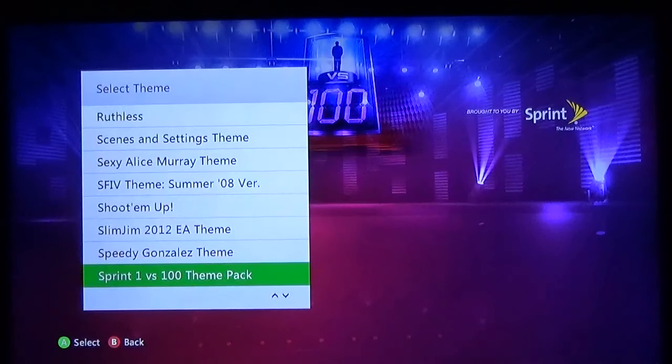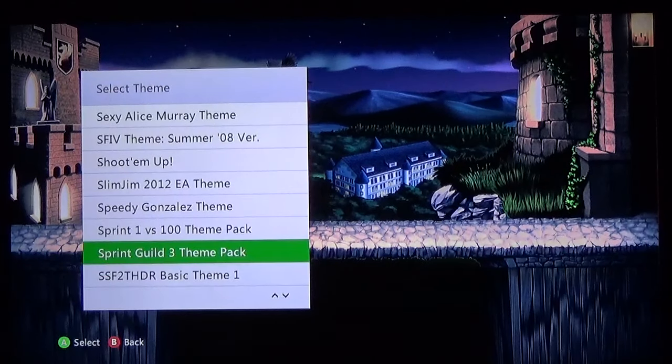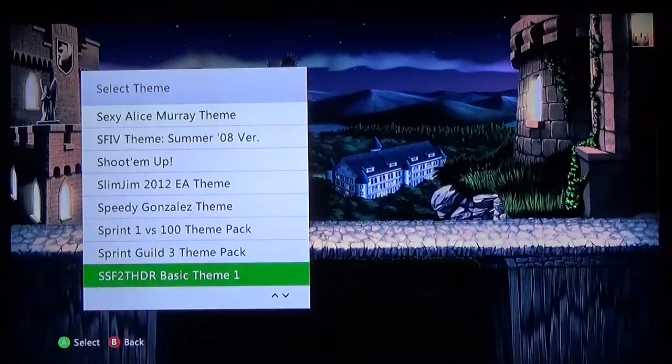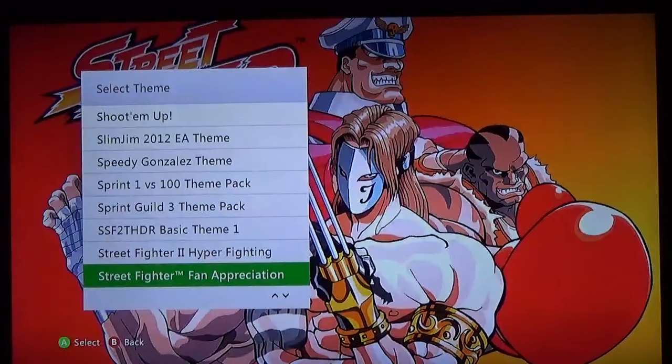Sprint 1 vs. 100 theme pack — yes they made two themes for 1 vs. 100, they're both free. I wish this would come back. Sprint Guild: The Guild Season 3 theme — I believe they have Seasons 1 through 5 and they're all free, so I just chose one random one to download. I never really watched The Guild so I was just like, I'll get one just to have one. Street Fighter 2 Turbo HD Remake basic theme — it's just a fighting stage image with no characters. Kind of disappointed because I paid like 2 bucks for that theme.